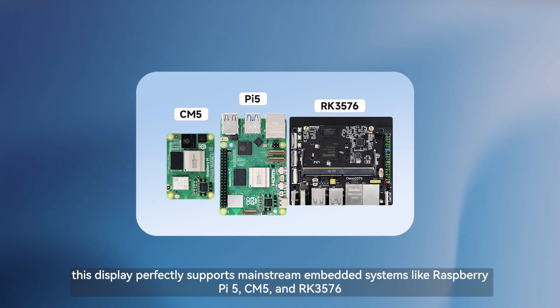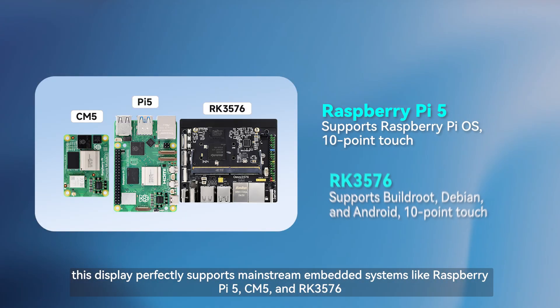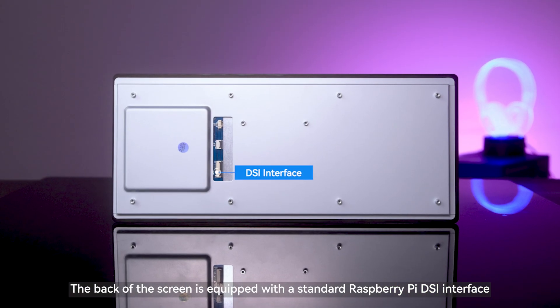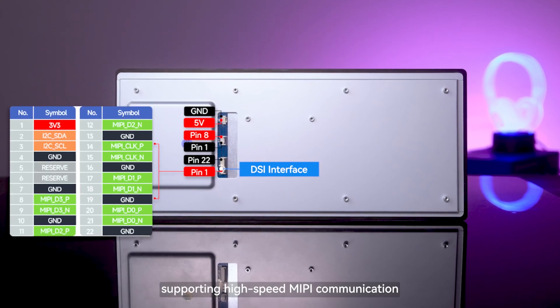In terms of compatibility, this display perfectly supports mainstream embedded systems like Raspberry Pi 5, CM5, and RK3576. The back of the screen is equipped with a standard Raspberry Pi DSI interface supporting high-speed MIPI communication.